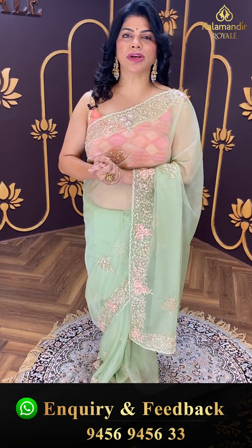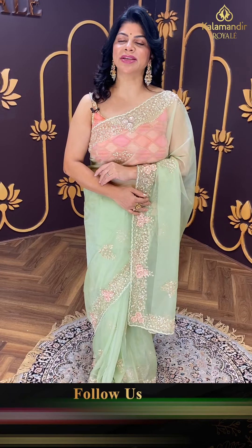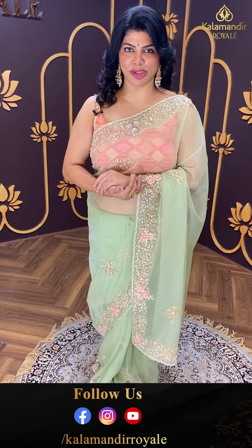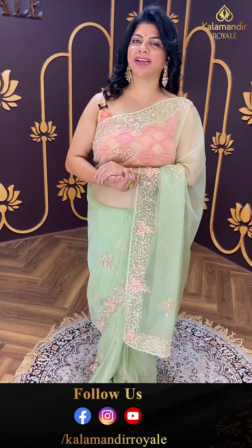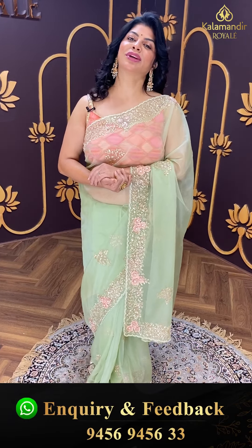Before that, do follow us regularly on Instagram and Facebook — that is Kalamandir Royal. Subscribe to our channel Kalamandir Royal on YouTube and press the bell icon so that whenever we upload a new collection, you will be getting notified and will never ever miss our super gorgeous sarees.